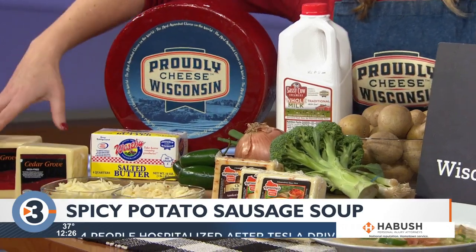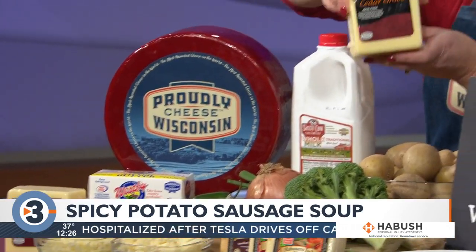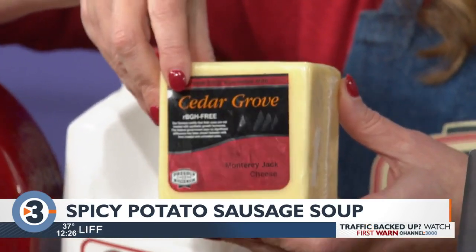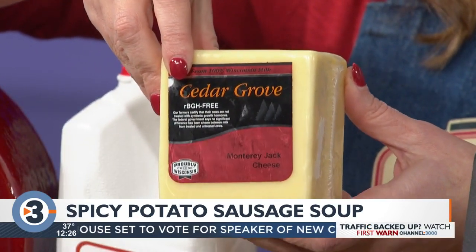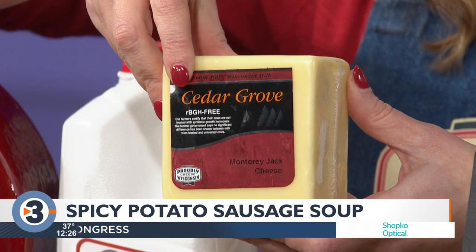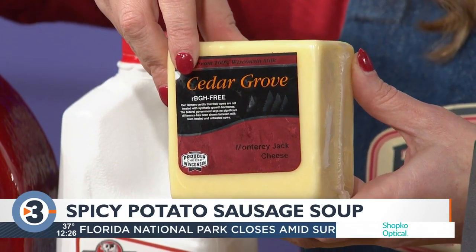You have one cup of Monterey Jack. Today we're using a Monterey Jack that's actually made locally about 30 minutes west of Madison. You can find this at Cedar Grove Cheese in Plain, Wisconsin. They're known for their award-winning cheeses and also for their master cheesemaker on site. It's right on the highway — you can stop and go get some cheese.